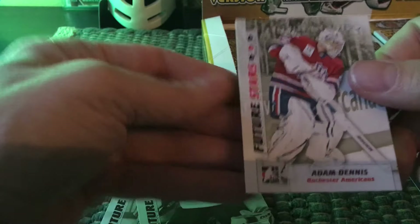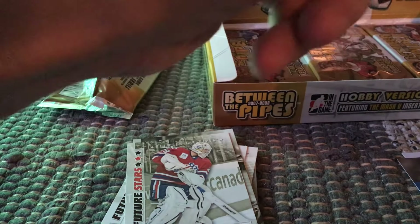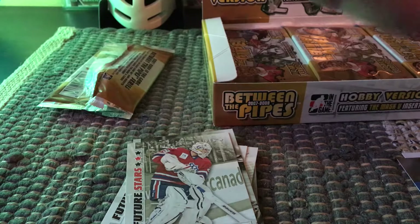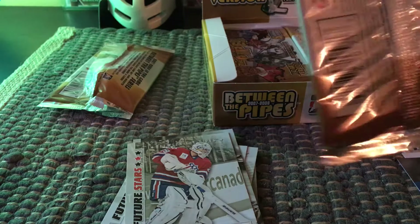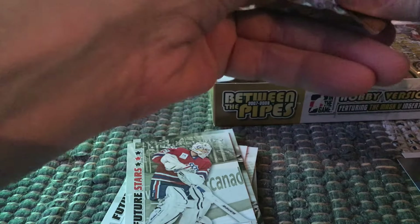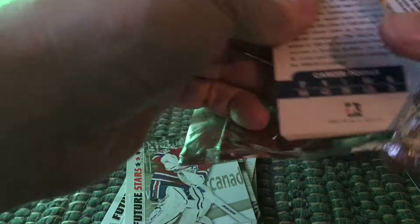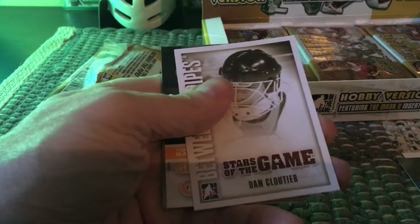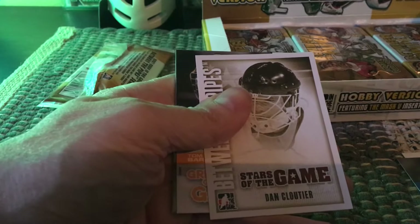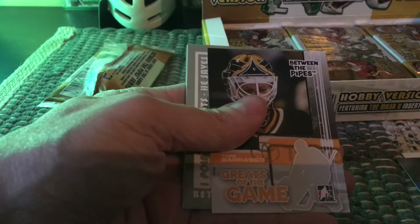We got a greats of the game and then Adam Dini in the future stars category. Jonathan Bernier has sort of jumped around a bit — he was a decently touted prospect and had difficulty with the Leafs, played out west as well. I think he's someone who has had difficulty with his confidence throughout his career, which for goaltenders can be a big negative. It's really about being very peaceful between the pipes and confident.